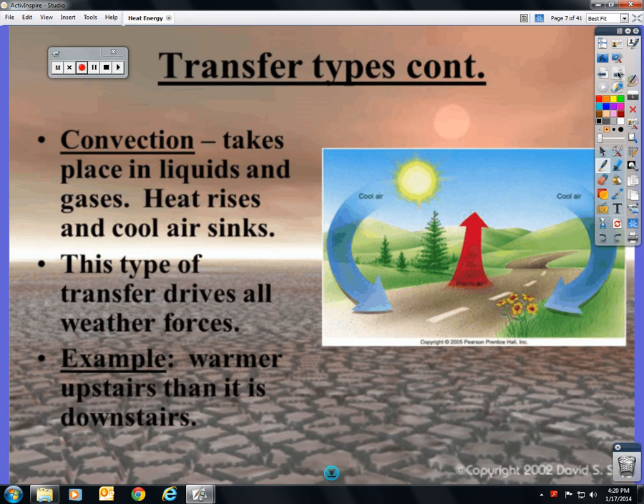This type of heat transfer drives all weather. Convection takes place inside fluids, whereas conduction takes place in solids. You should pause here, go back, and make sure that you have written everything down into your notes.